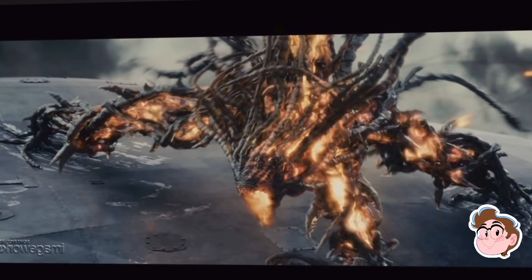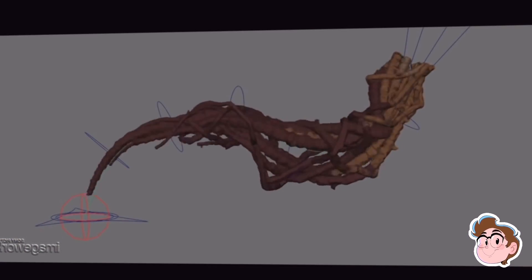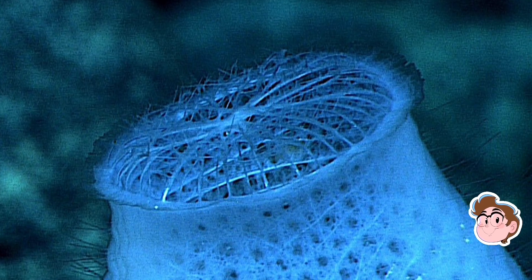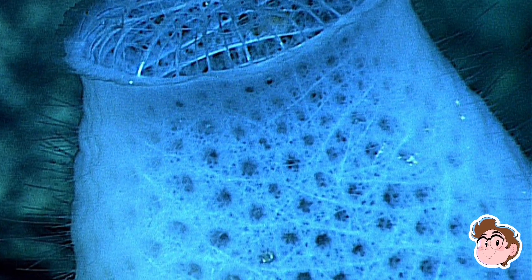Those glowing peepers on the mimics may be the ends of this spicule skeleton, ending with built-in lenses which gather and focus light in the dark. On Earth, deep-sea sponges use spicules to funnel light inside their bodies.